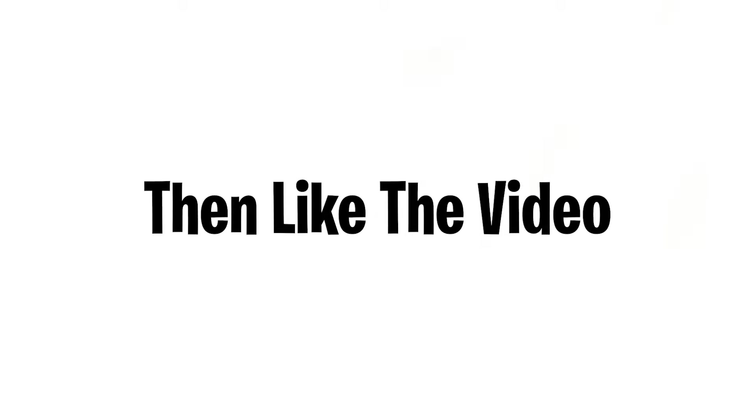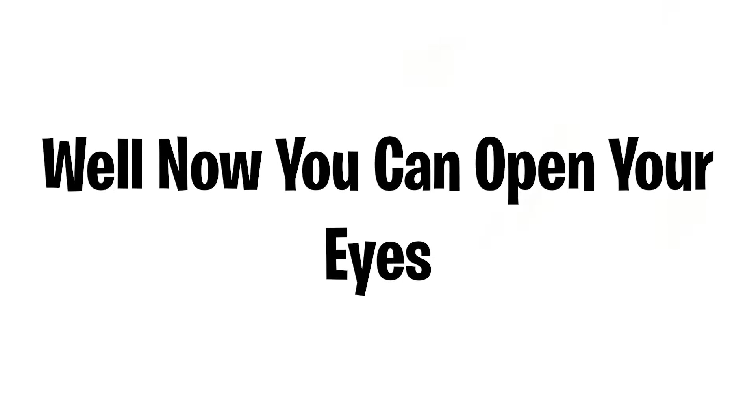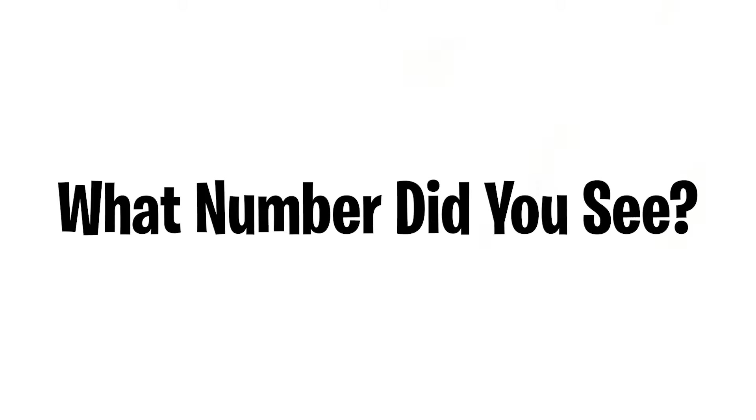If you saw the number nine, then like the video now. Last one — number 25. Now you can open your eyes. But wait, look at this picture.